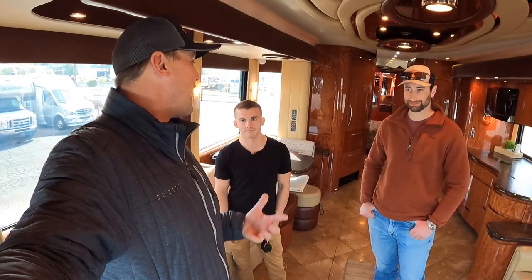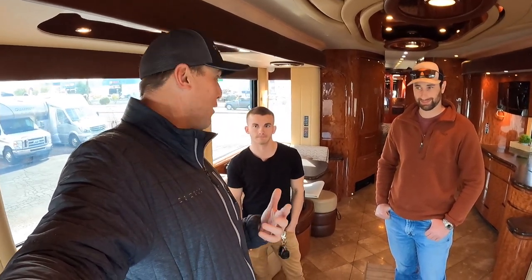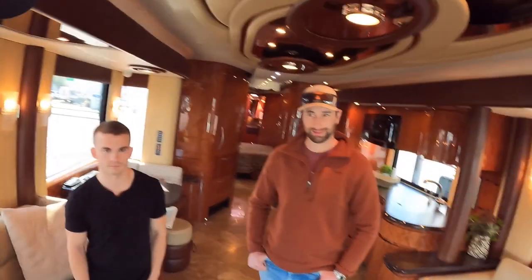Sounds good, Richard and Taylor — greatly appreciate you guys showing us around this beautiful Newell coach. I greatly appreciate all of you out there on YouTube subscribing to the channel and liking these videos. I hope you're all having a great day. Thanks to all the Andrew Steel followers for watching the video, and we'll see you next time.